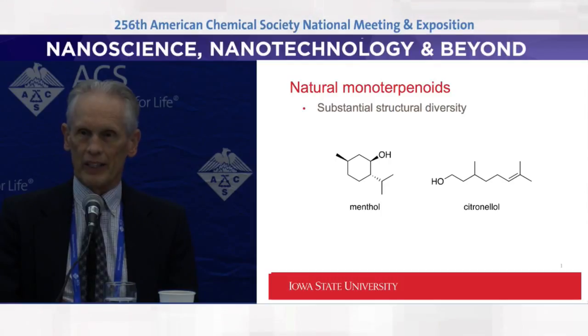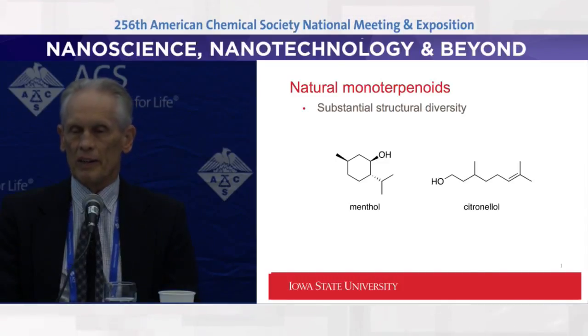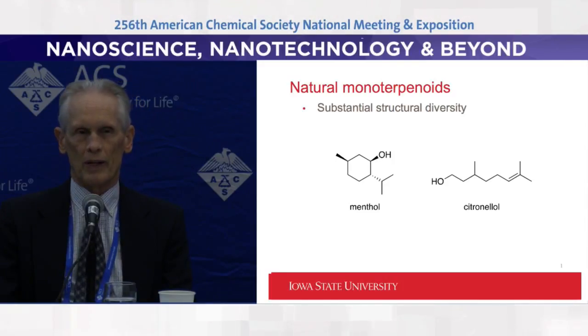Mosquitoes are getting scarier, whether it's Zika or West Nile virus or dengue or malaria or chikungunya. These are serious times and we need some serious tools in the toolbox to try to control these insects and maintain public health as best we can.